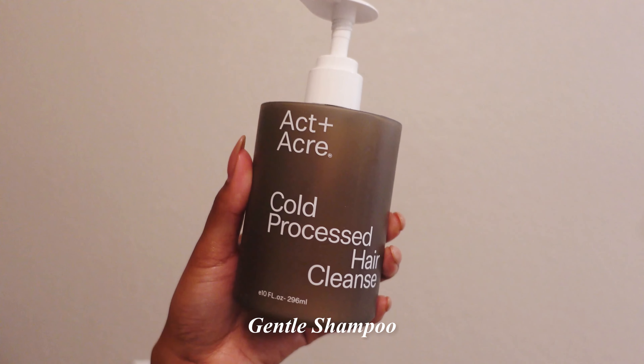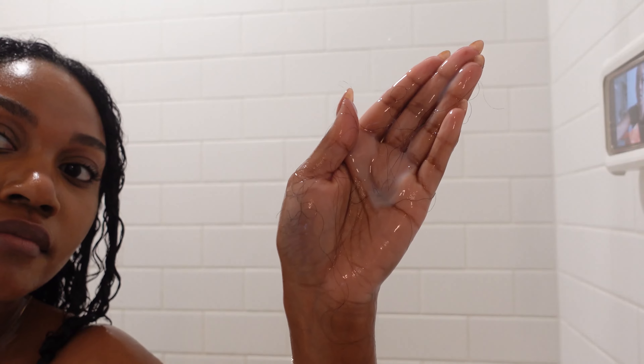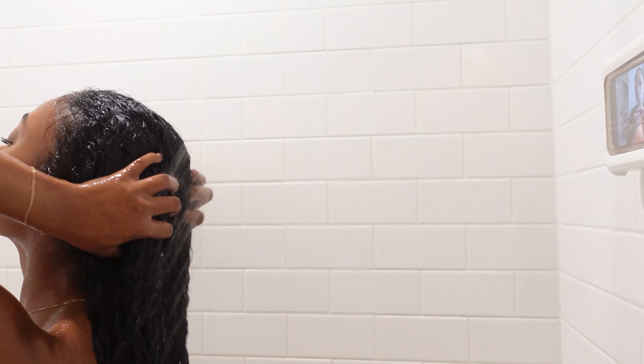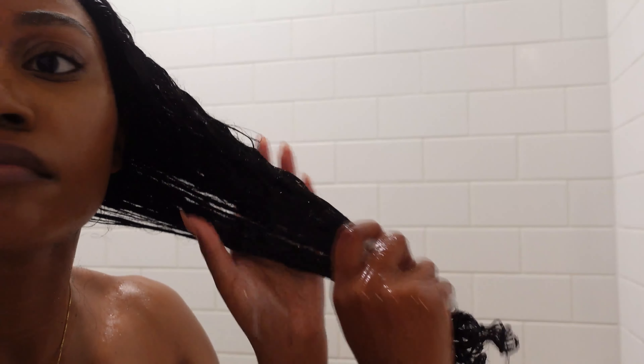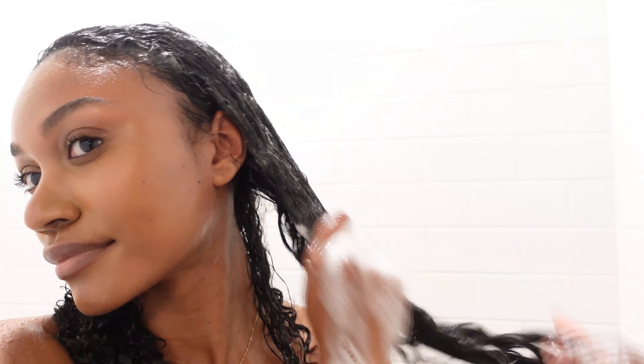Then I get in the shower. I like to keep my water pretty hot when I'm shampooing, but not too hot. I also use the Acton Acre hair cleanser — I think it's really, really gentle. My hair likes shampoo. For defined curls, I have to shampoo it, so I give it a nice lather. I really take my time, especially after straightening because it's just been a while.